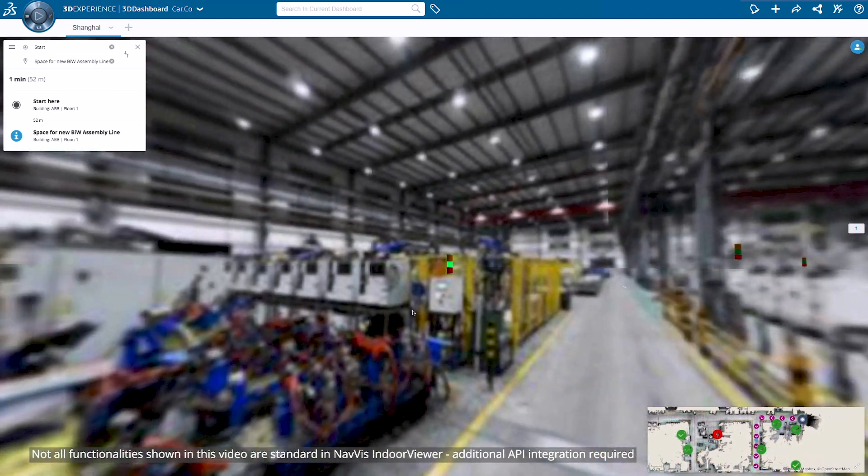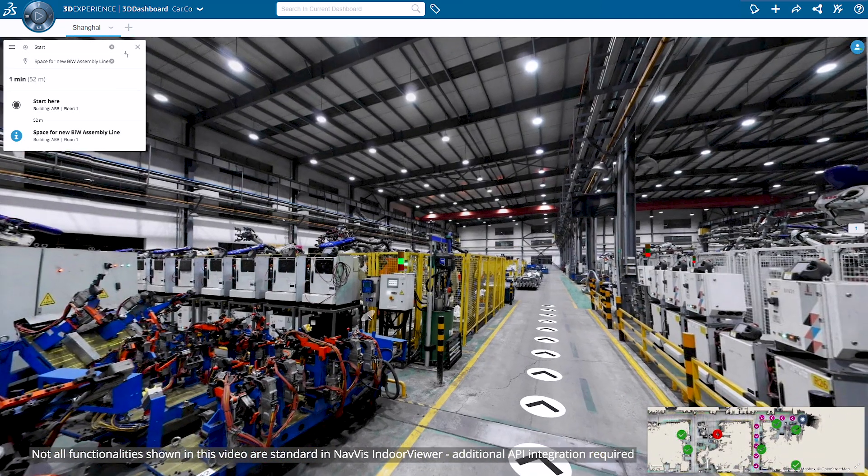While virtually walking through the factory, teams can also view real-time information from the machines, visualized by the andon light information of the running stations.